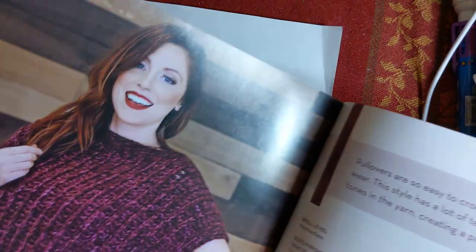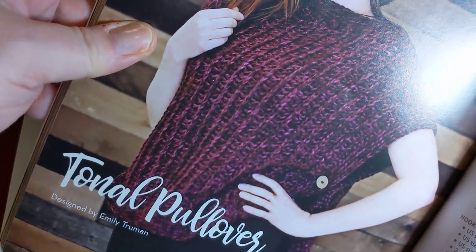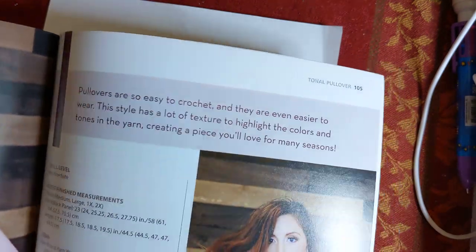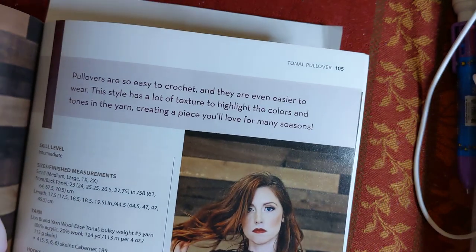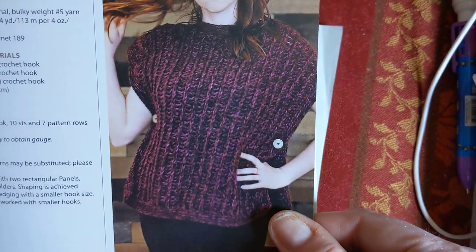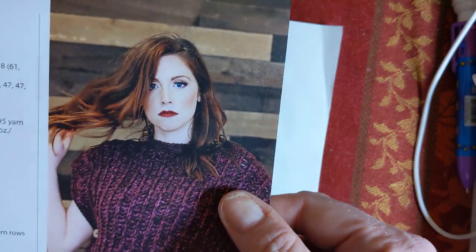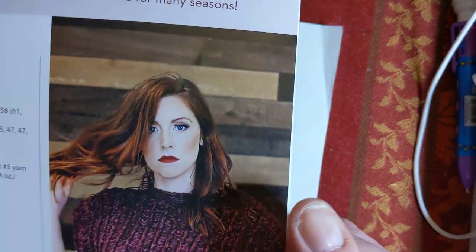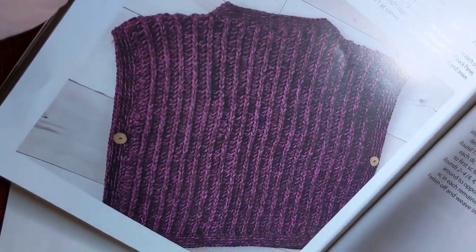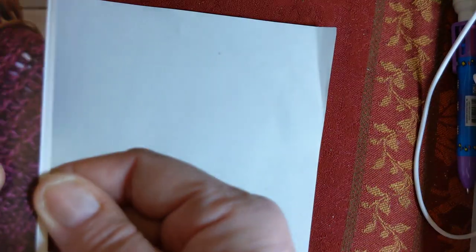Tonal Pullover - this looks squishy and cozy, this looks like a thicker yarn, designed by Emily Truman. It's an intermediate, and yes they are using a bulky number five, the Lion Brand Yarn Woolies Tonal. I love the way the colors work together - that is really, really pretty. But it looks like it would be so warm just because it's a number five. Look at how easy that construction is though - super cute.